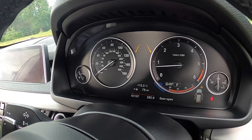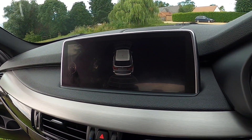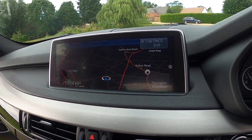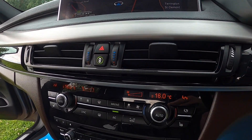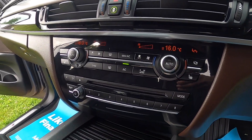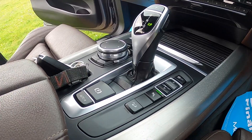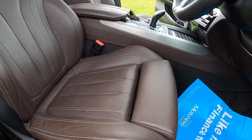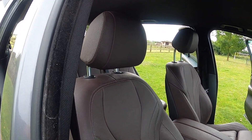It's covered just over 60,000 miles. It's got the widescreen professional satellite navigation with the park assist display, dual zone climate control, heated seats, full leather upholstery, and electric seats with memory.